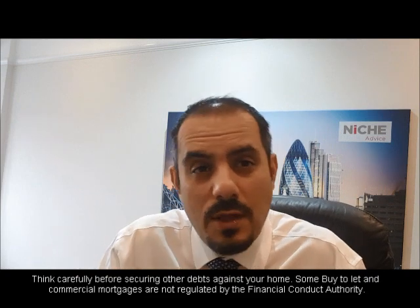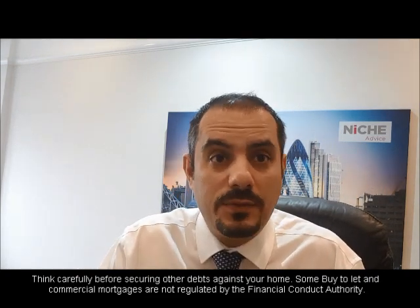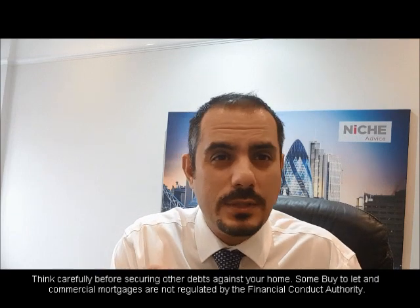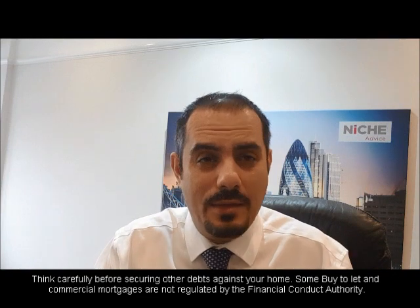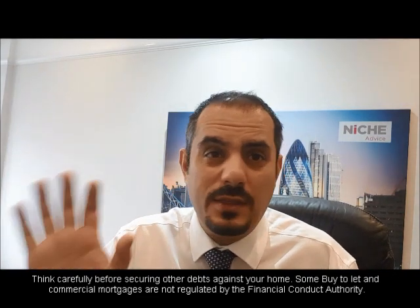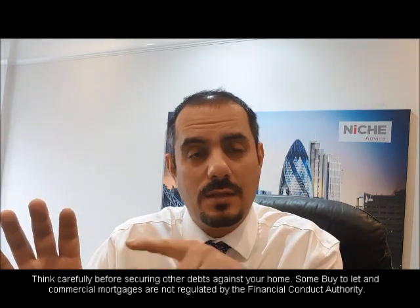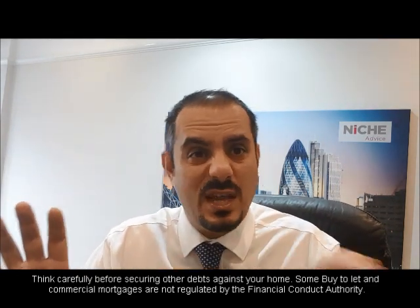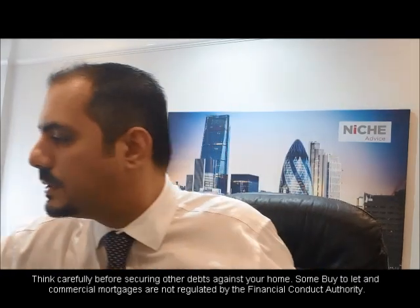Then we get into deposits. Lenders would want evidence of the buildup of the deposit. It's not just the deposit amount, but actually how you got to that amount. So if it's £50,000 in savings being used for your deposit, they want to see that it's your savings and how that money has been built up — are you actually saving £50,000? That's really, really important.